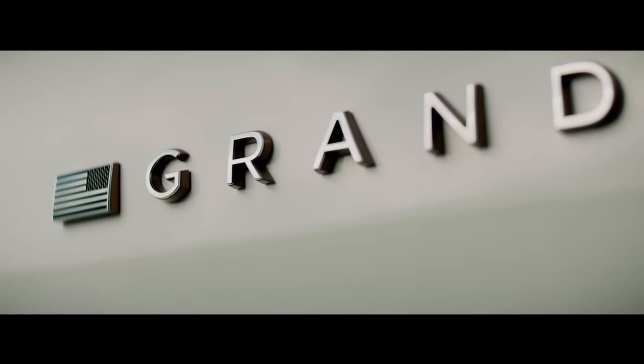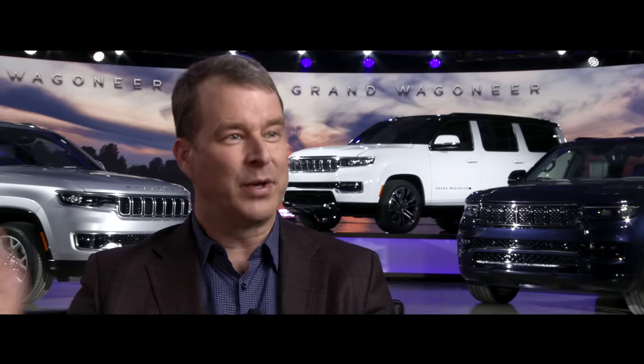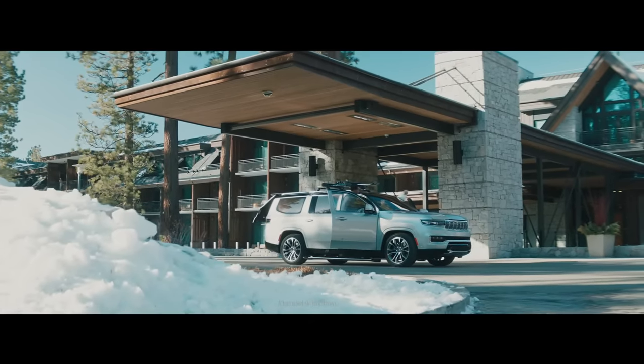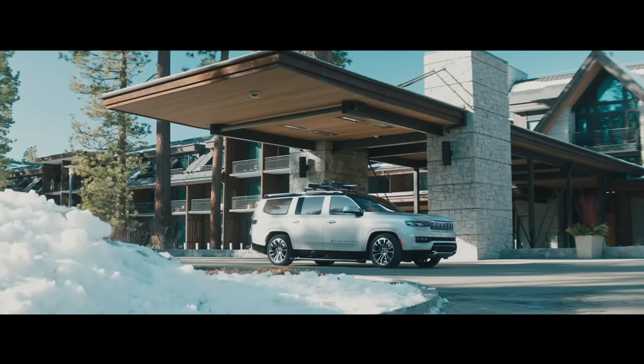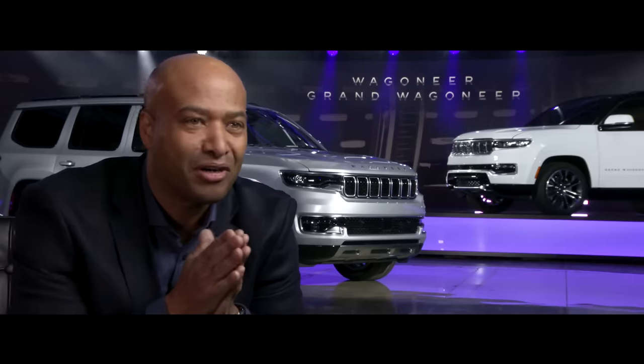The American flag on the side of the Grand Wagoneer is an honor to its home, its heritage, and the hearts and souls of the individuals that have designed, engineered, and helped produce the Grand Wagoneer right here in America. Whoever is lucky enough to get a Grand Wagoneer in their driveway is going to have a masterpiece of our love affair with the automobile.